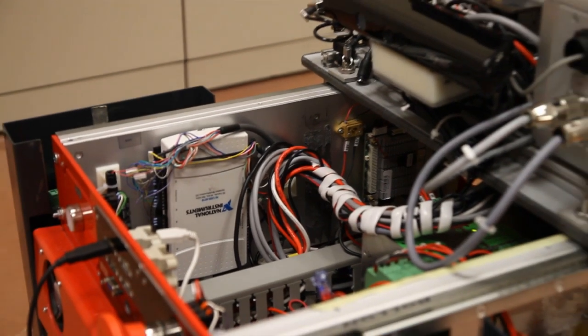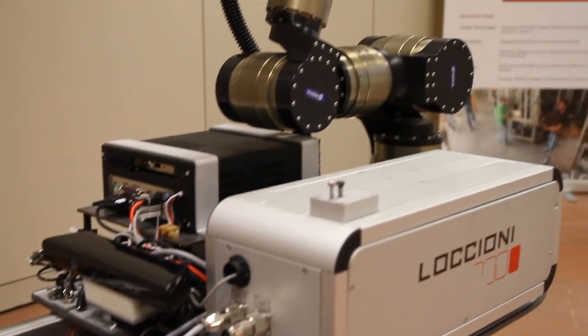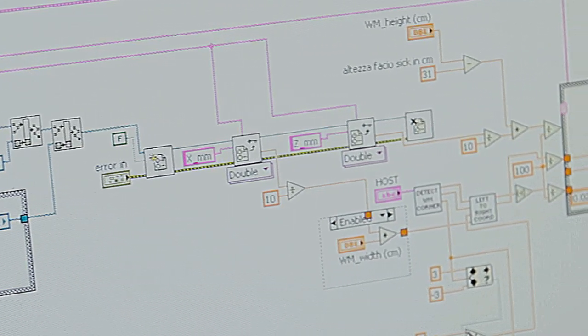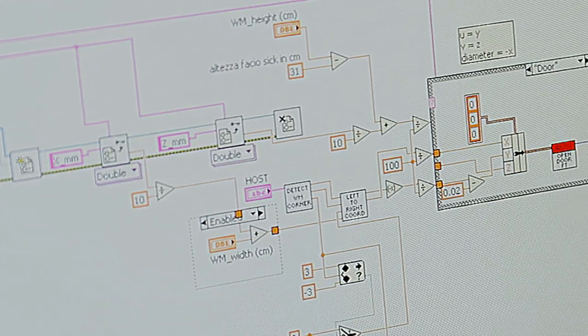We are using the CompactDAQ data acquisition boards programmed in LabVIEW, the National Instruments Simulation Robotics Toolkit, and also the robotics libraries.